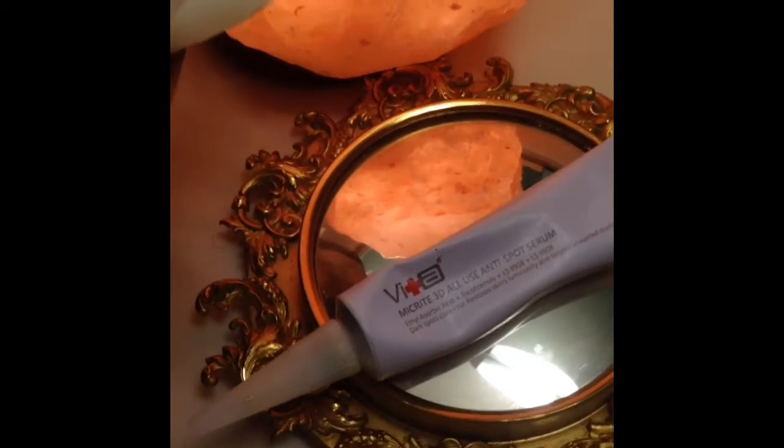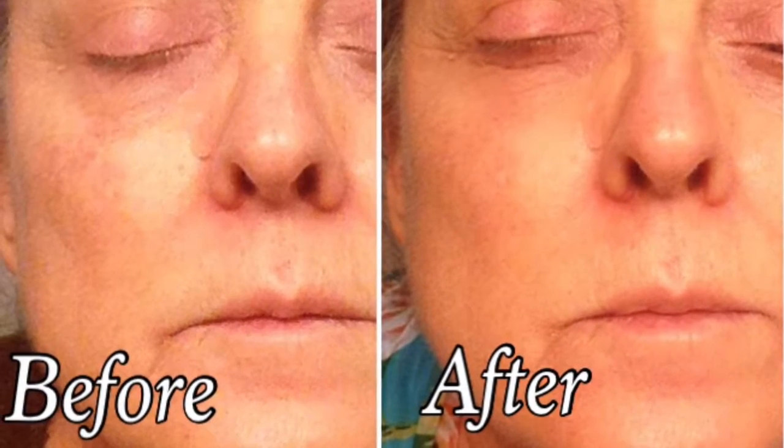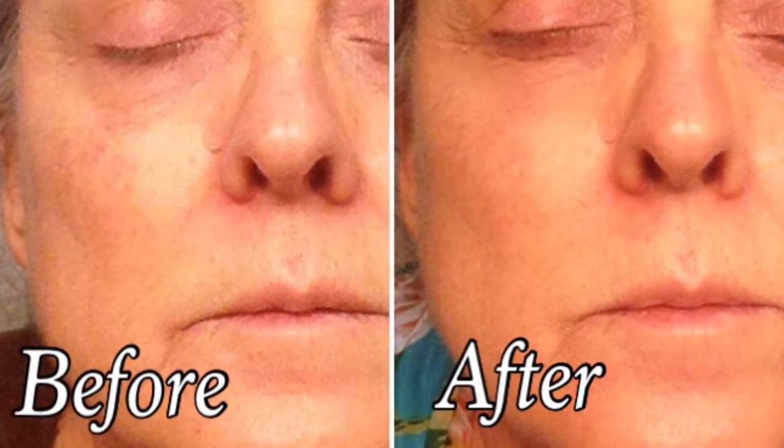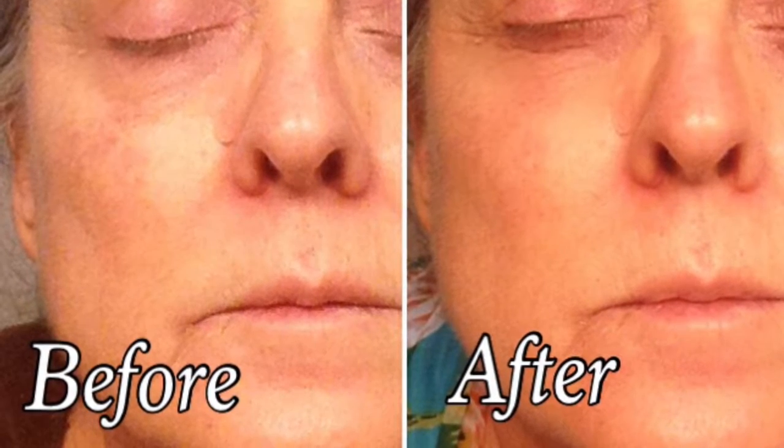I have to admit I was not too sure about using products like this, and was almost resolved to living with uneven skin tone and blame it on aging. When I discovered this product, I was given the opportunity to review it via a sample product from Swiss Vita in exchange for my unbiased review.